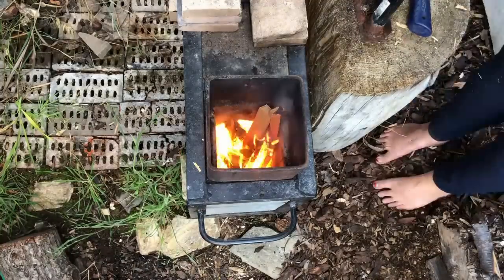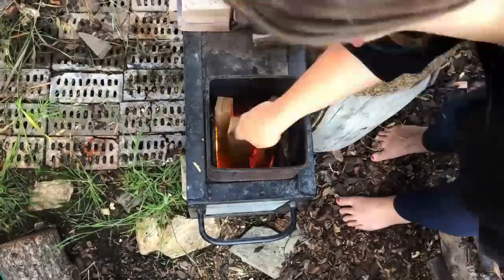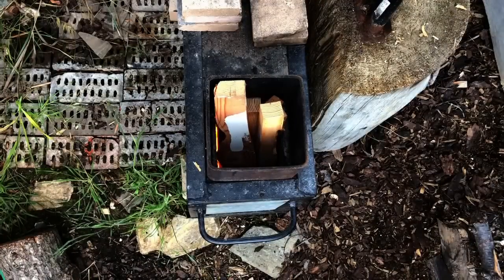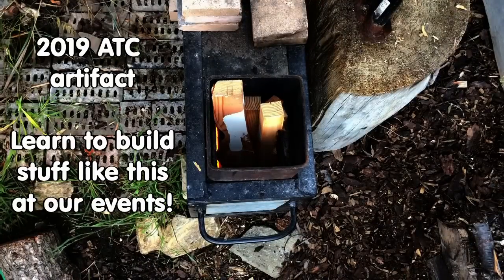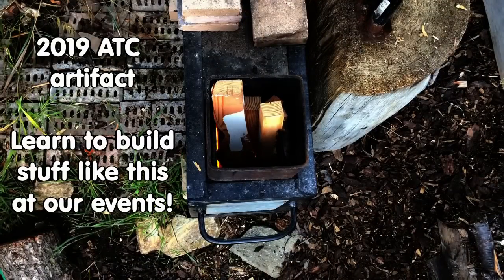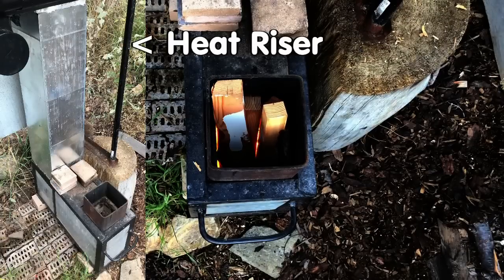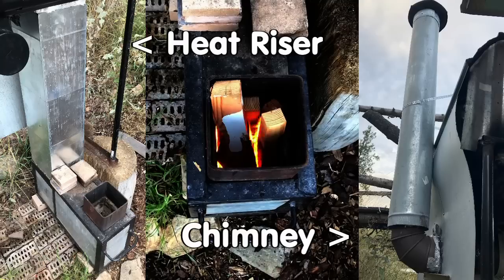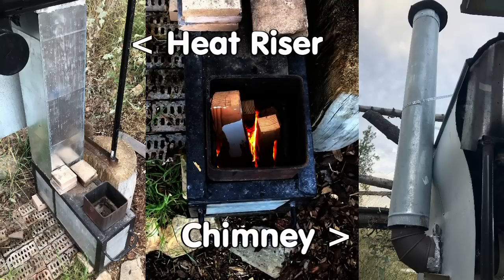This rocket-powered, pressurized water heater is the result of many layers of innovation and overhaul. It was most recently rebuilt during the 2019 appropriate technology course here at Wheaton Labs to include a lengthened and insulated heat riser as well as a taller insulated chimney. This raises the temperature of the burn and speeds up the flow through the entire system. Since these additions, it has become easier to light, more efficient, and the water heats up a bit faster.